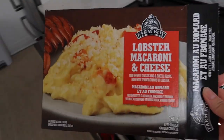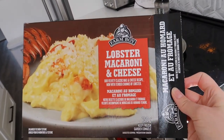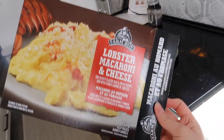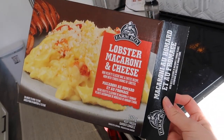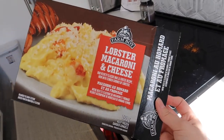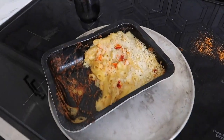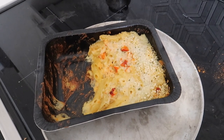Yesterday Jake came home with this lobster mac and cheese from Farm Boy. He said he went there on his lunch break because he saw this new product on a TikTok he was watching the other night, and he got it for me for International Women's Day. I love mac and cheese so much — that was so sweet of him. He took half for his lunch and I'm going to eat the rest shortly.